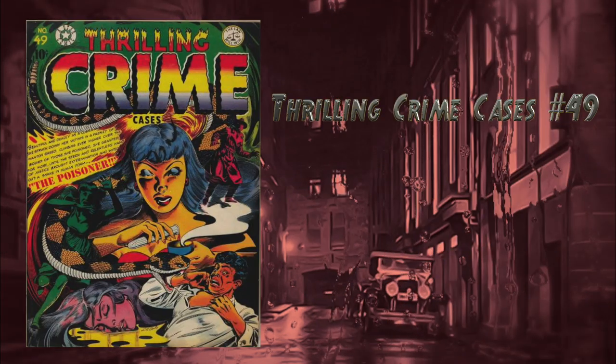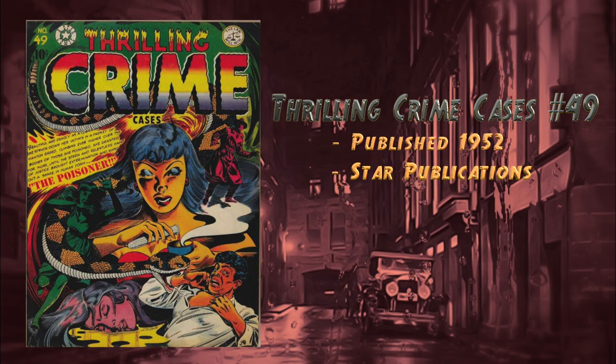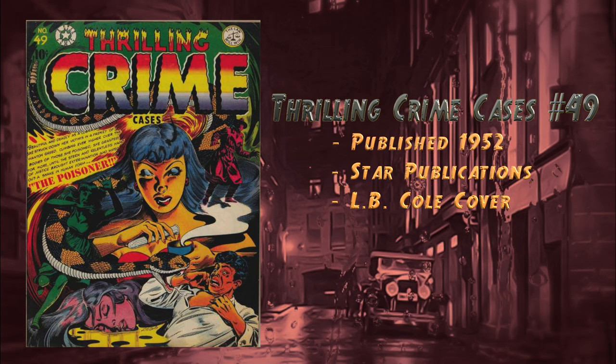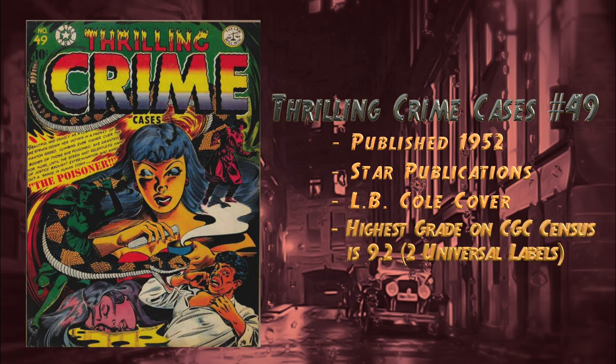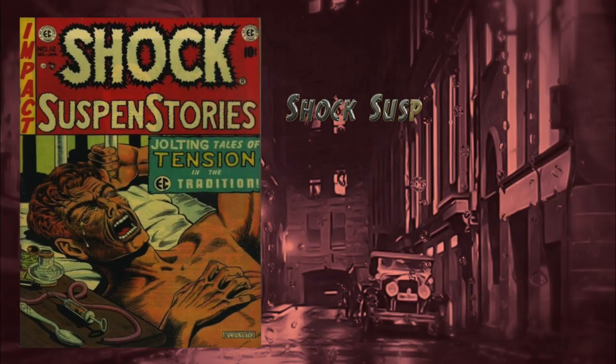At number 29 we have Thrilling Crime Cases number 49, published in 1952 by Star Publications. Another classic cover by L.B. Cole. This is the final issue of the series — it becomes Shocking Mystery Cases at issue number 50. The CGC census currently shows the highest grade at 9.4 and there are two universal blue labels.